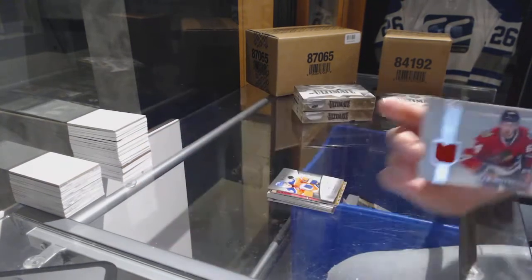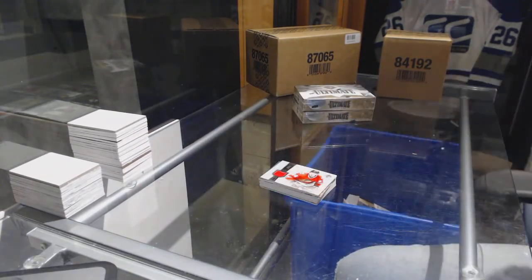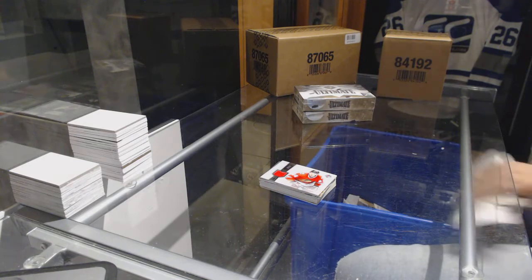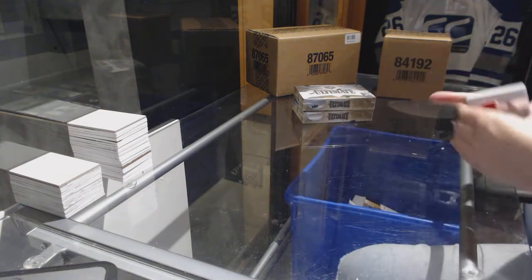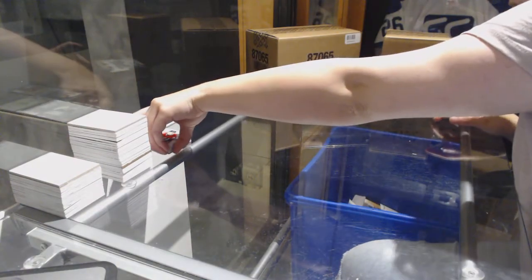Ron, two cards in two boxes — your luck is clearly turning around. On to box three.